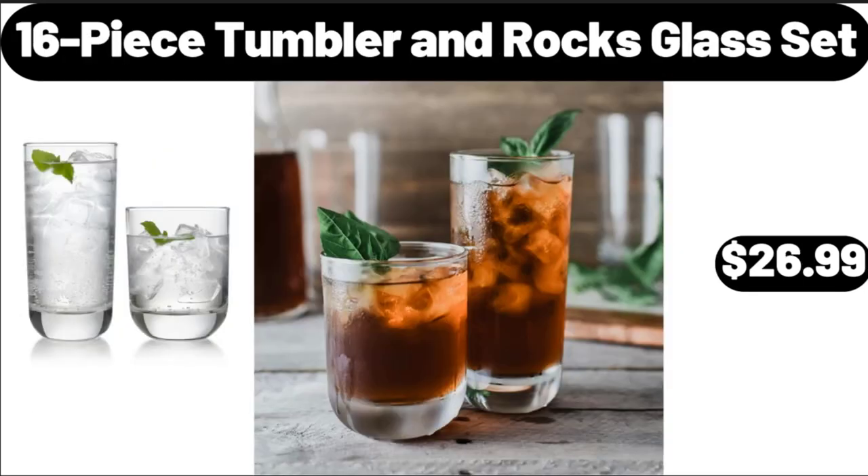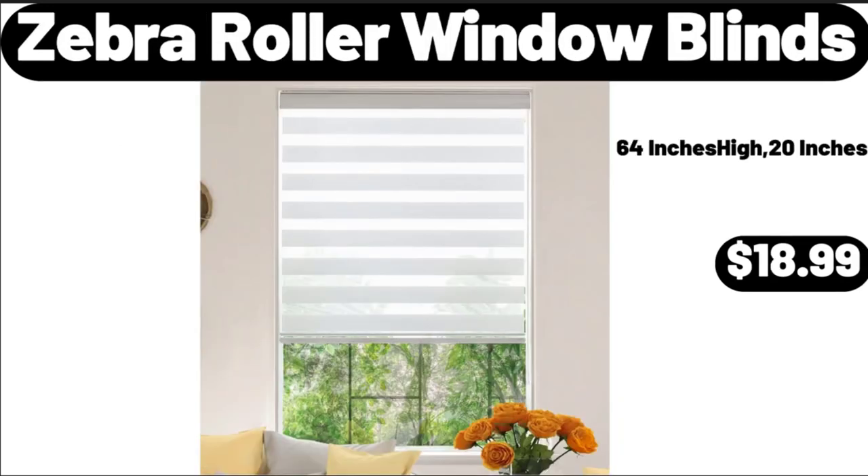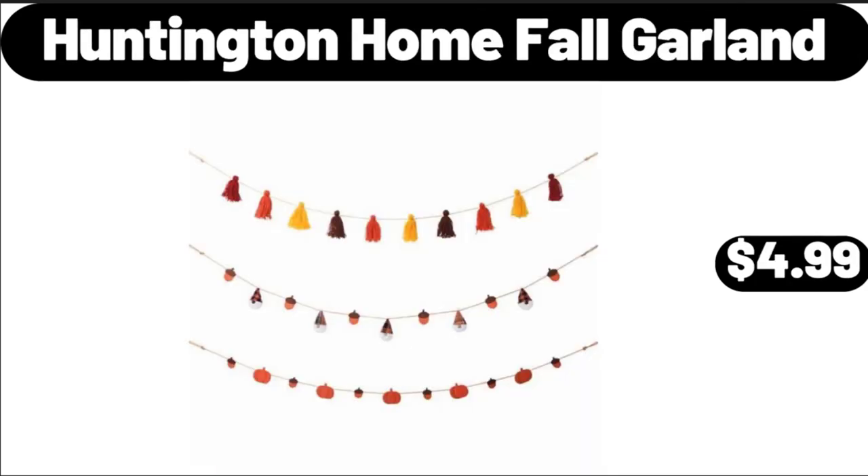16-Piece Tumbler and Rocks Glass Set, $26.99. Zebra Roller Window Blinds, $18.99. Huntington Home Fall Garland, $4.99.